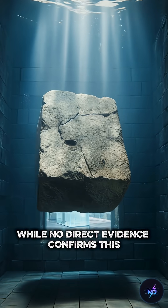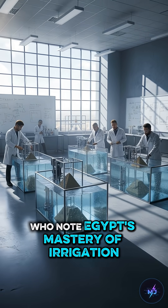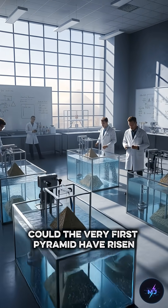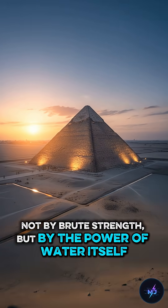While no direct evidence confirms this, the idea has gained attention among engineers, who note Egypt's mastery of irrigation and water control. Could the very first pyramid have risen not by brute strength, but by the power of water itself?